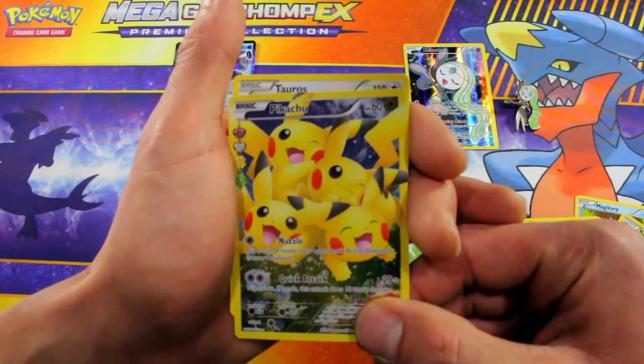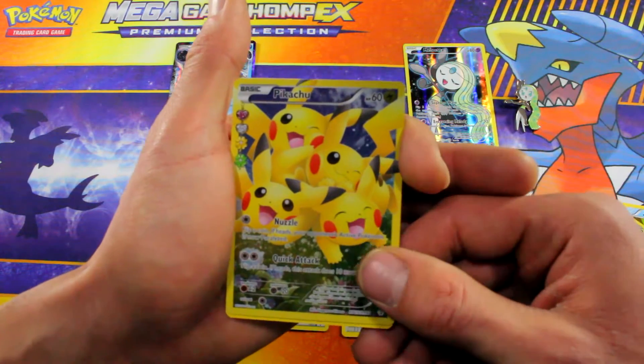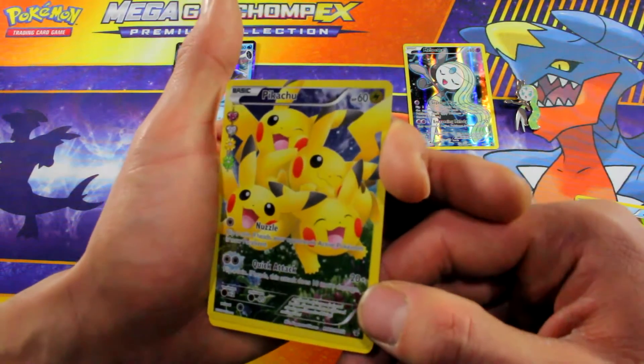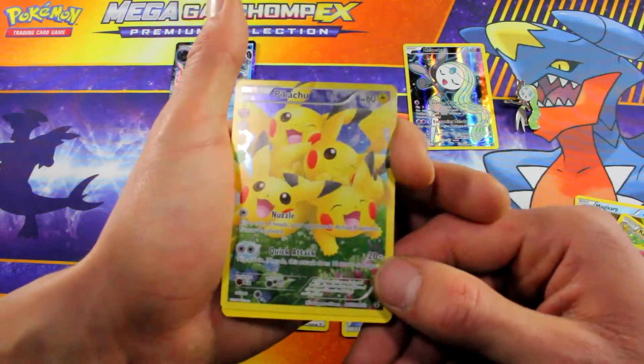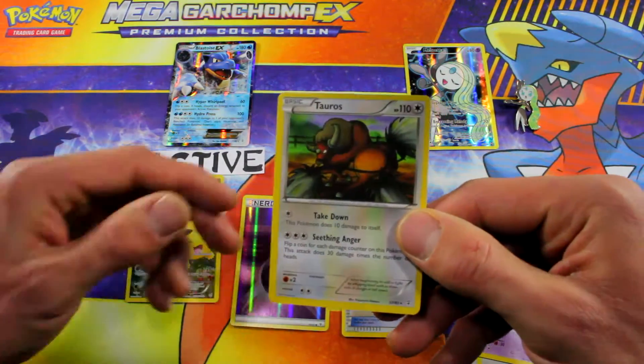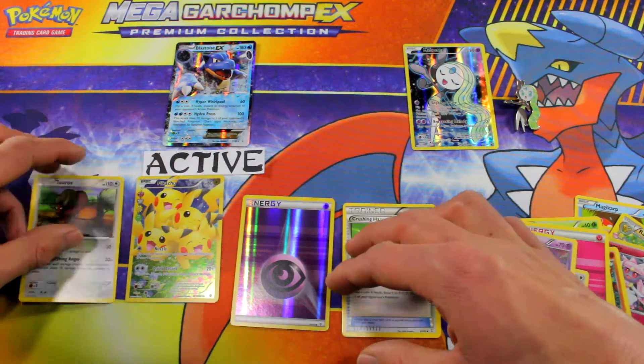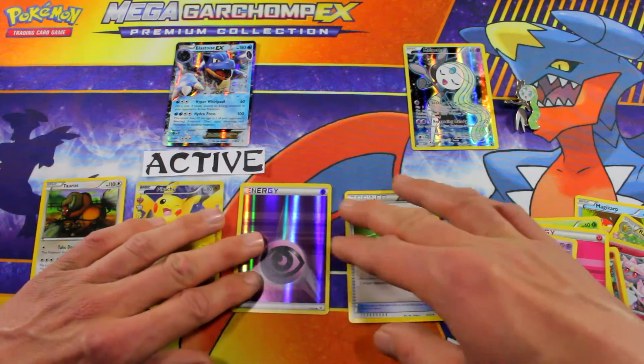And the Pikachu full art — oh yes! Nice looking card. Look at that foil. I didn't realize these were such a nice pretty foil card. And last is Tauros, the rare — 110 damage. We only had two packs today anyway.